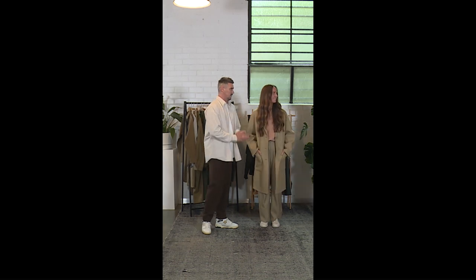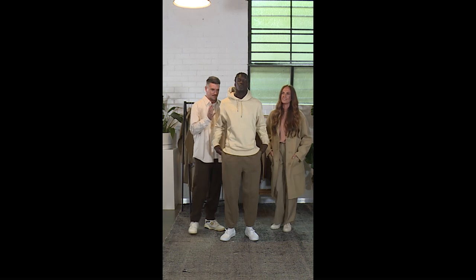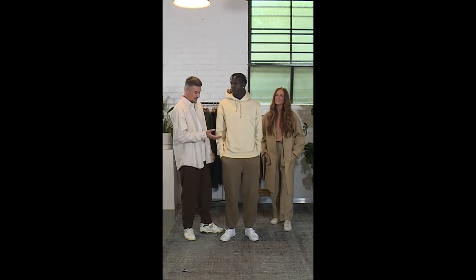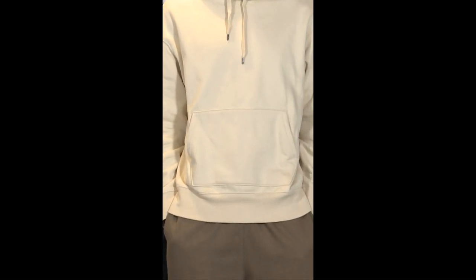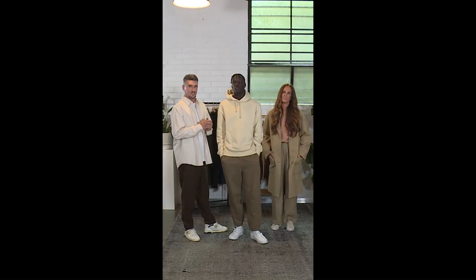I'd like to introduce our first model for the evening. He's wearing one of my favorite looks of the collection. Post-COVID, we've really started to realize that comfort is key. He's wearing the U sweat pullover hoodie in natural — a super relaxed fit that comes in five different colorways. He's also wearing the U sweat pants in khaki — tailored sweats for effortless dressing — and underneath, the U crew neck long sleeve t-shirt in white.